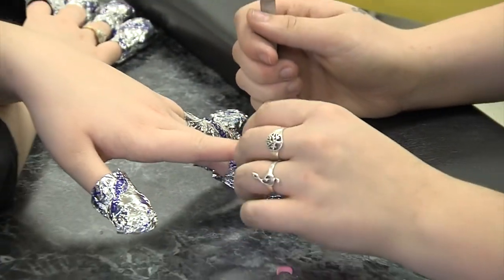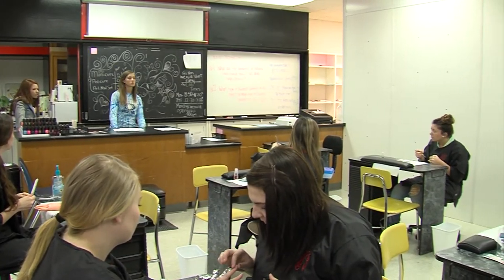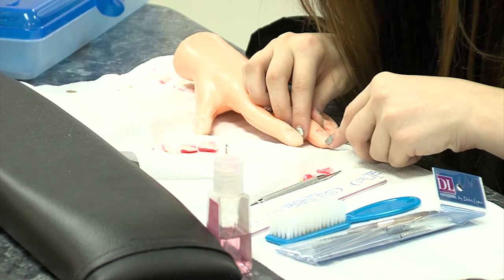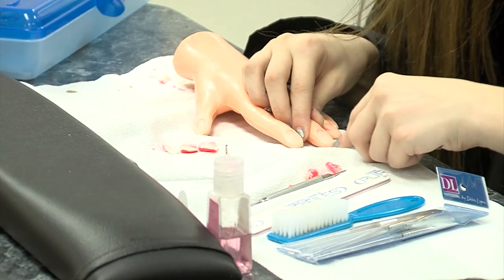It is really important to be on time and not miss any days. This is a job readiness course, meaning that it gets you ready for the workforce after high school. Students looking to earn a degree or certificate in nail technology or a degree in cosmetology one day would really benefit from this course.